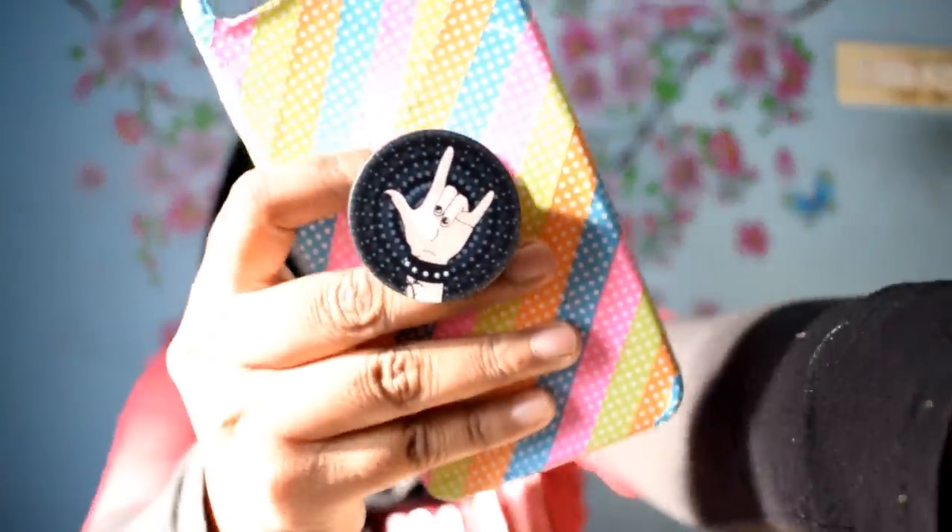This pop-socket has a marble effect in black and I have been using it for 3 months. I have printed on the side. On AliExpress, you can buy a pop-socket for a very reasonable price - there is little value compared to other stores. The price may seem high elsewhere but AliExpress offers good deals.